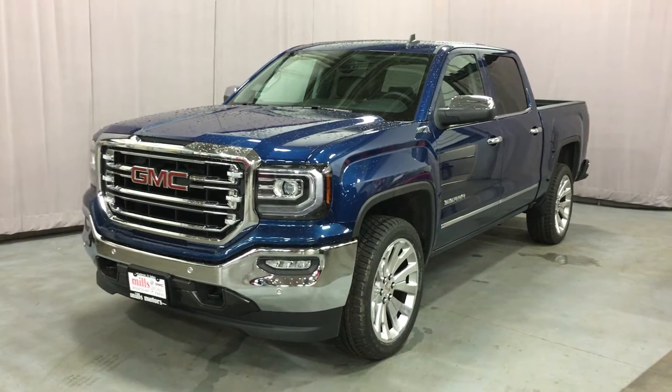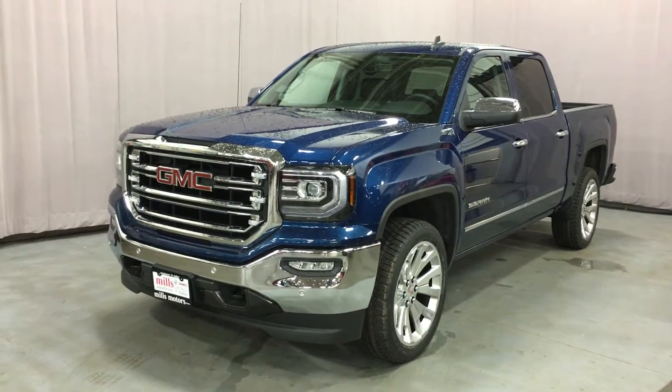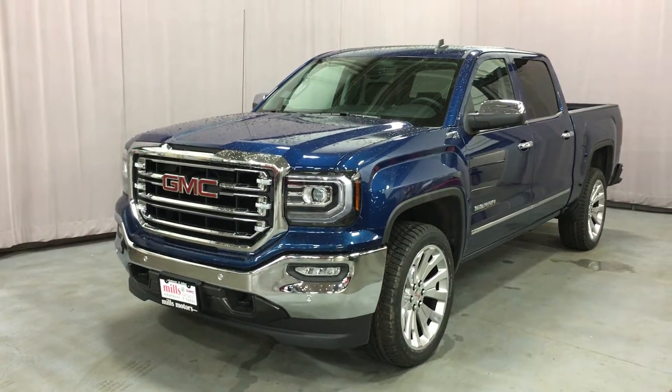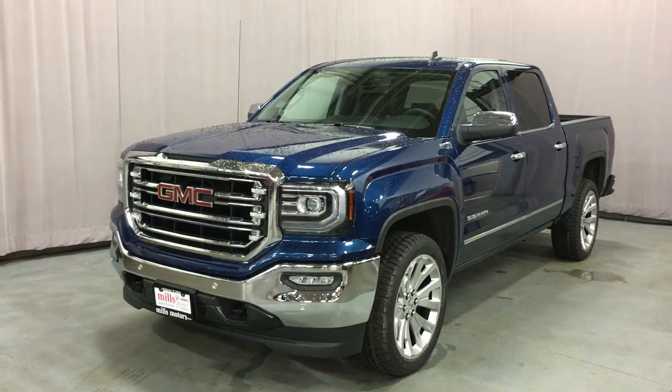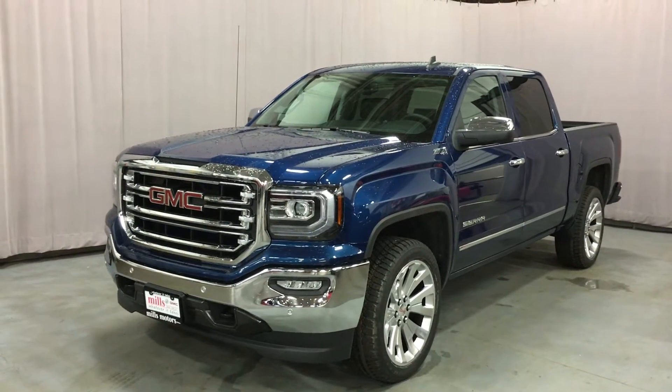Alright folks, this is the 2016 Sierra SLT 1500 four-wheel drive crew cab, shown here in the Z71 off-road suspension package. It's got the stone blue metallic exterior, and under the hood it's got the Ecotec 3 5.3 liter direct injection V8 engine with 6-speed automatic transmission.